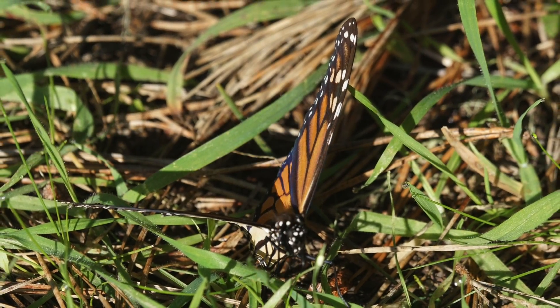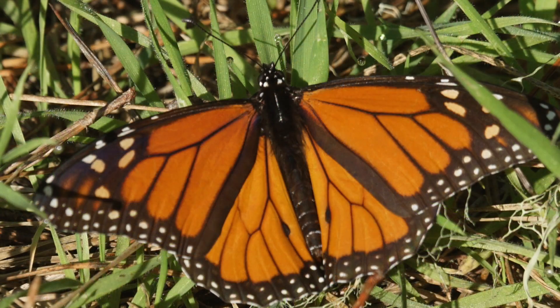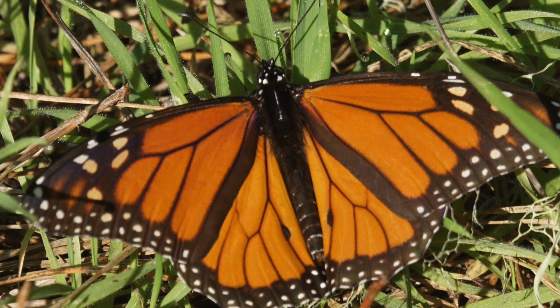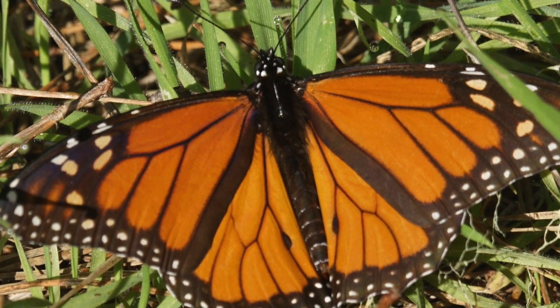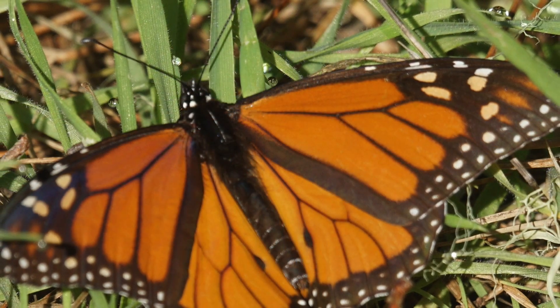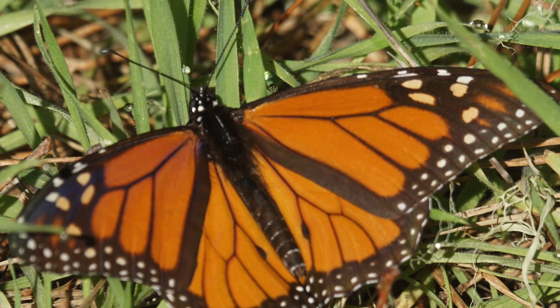Monarch butterfly migration is endangered. The eastern population is being severely impacted by deforestation in its Mexican overwintering grounds, and the western monarchs are being squeezed by the constant pressures of development and dwindling open space.